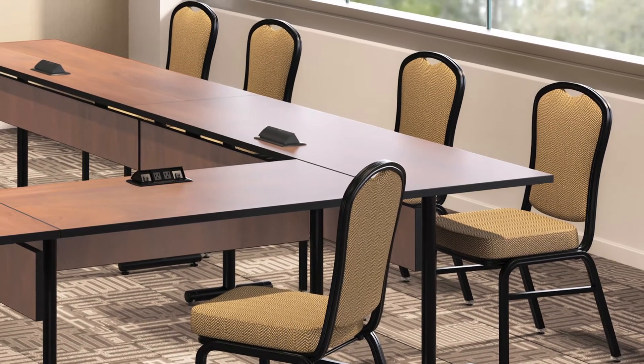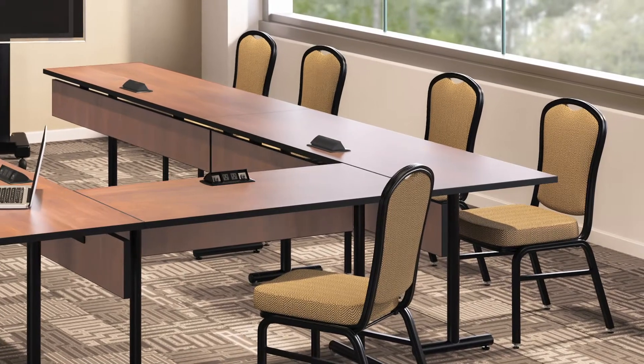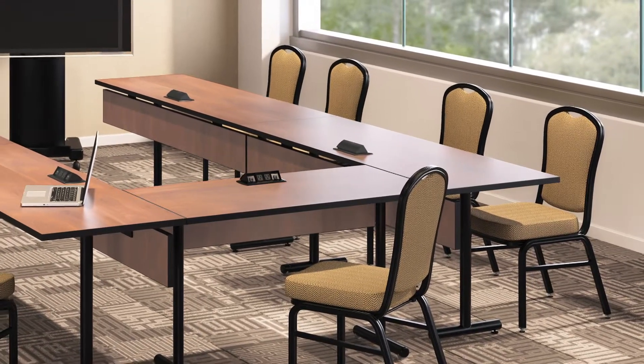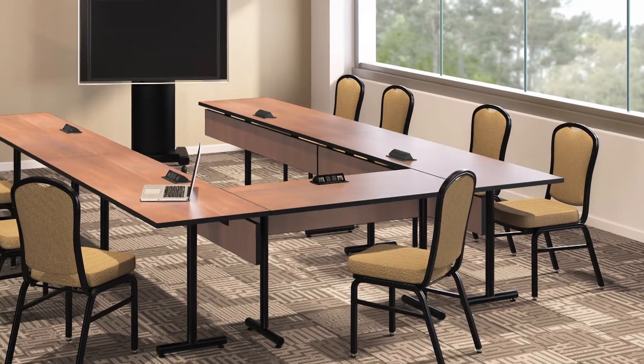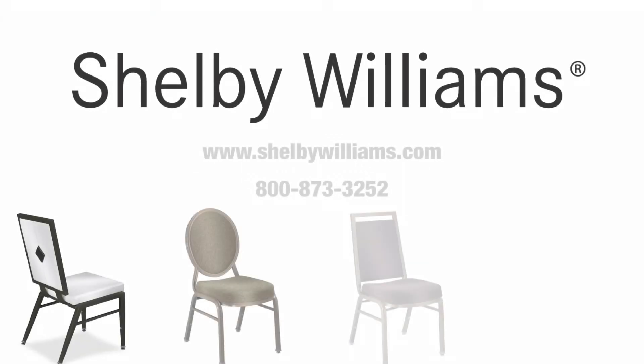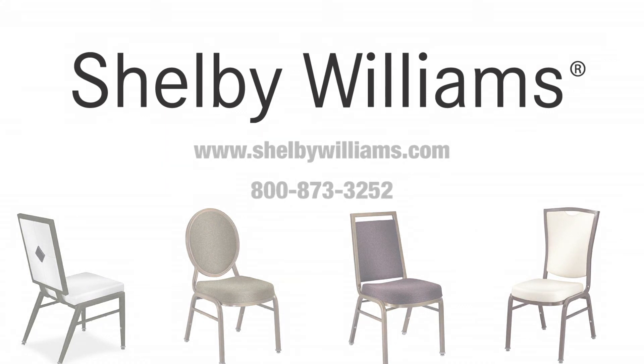For over 50 years, successful hotel owners and operators have turned to Shelby Williams when they invest in new seating. Nothing is more important when communicating your hospitality values than providing your guests with a safe, comfortable, well-designed chair. For more information, please visit ShelbyWilliams.com or contact customer support.